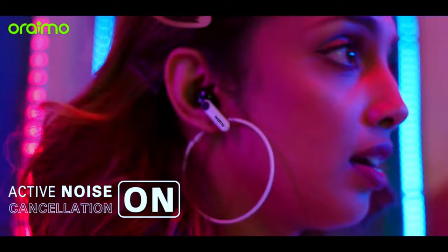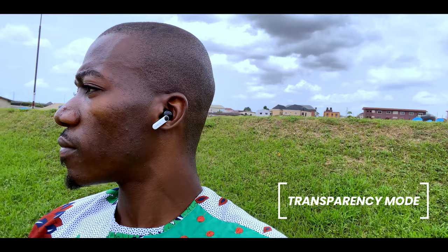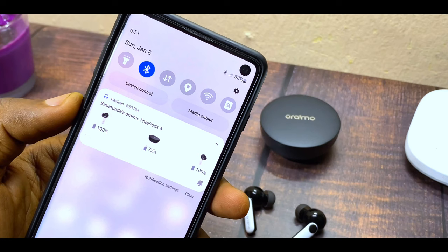The Oraimo FreePods 4 has a lot of features that beat the FreePods 3. Starting with ANC — Active Noise Cancellation — which keeps environmental noise at bay so you can enjoy your music. There's also a transparency mode to be aware of your surroundings when needed. Another feature is Google Fast Pair, which gives you a pop-up animation when connecting and lets you see battery percentage for each earbud and the charging case.